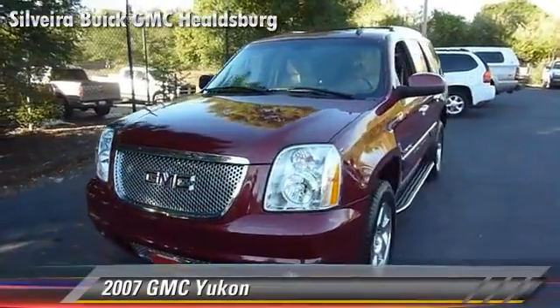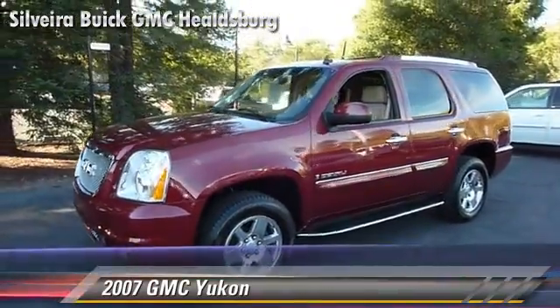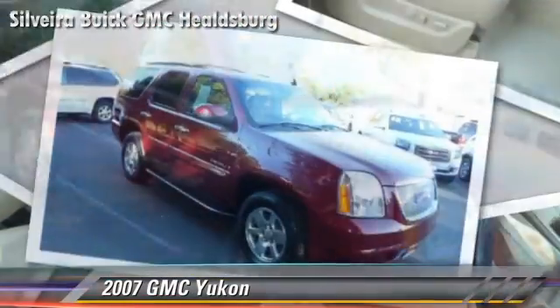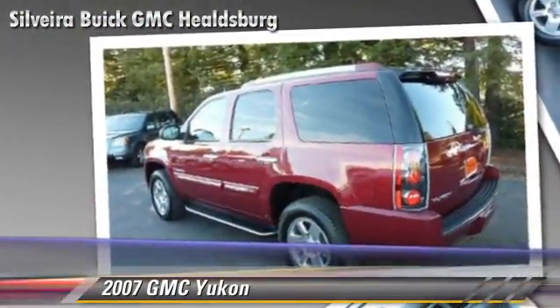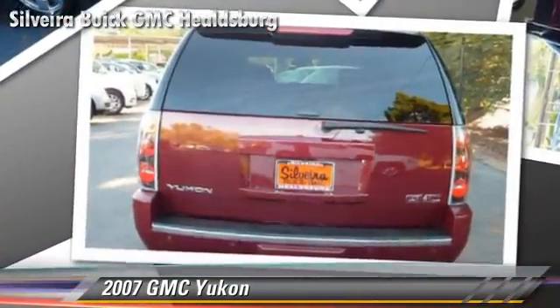The 2007 GMC Yukon, powered by an 8-cylinder engine, with a 6-speed automatic transmission. This vehicle, with fewer than 65,000 miles on the odometer, is well equipped. This GMC features power steering, keyless entry, and power windows.